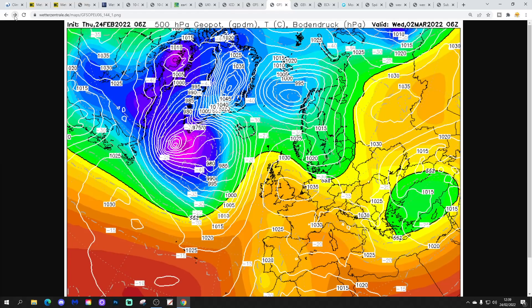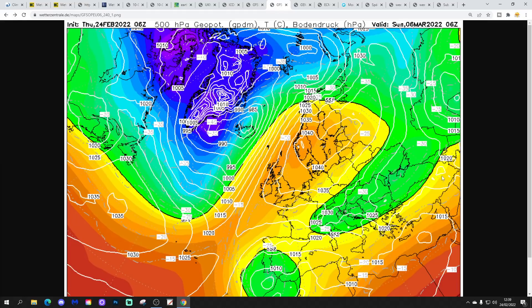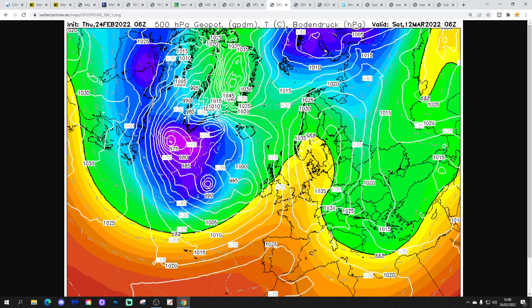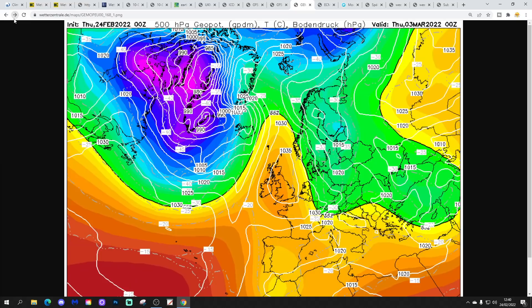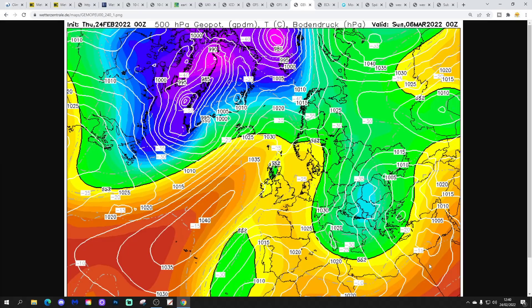Looking at the GFS 6z run: again, high pressure takes over through next week, bringing a lot of dry weather. Up to day 10, high pressure is in over Scandinavia — we're drawing in an easterly wind that's probably going to be quite chilly. In the more extended range, blocking sits to our east and northeast, low pressure is out in the Atlantic, eventually going a little bit milder, but I think there's a lot of frost on offer with the GFS 6z through the first 10 days of March. The GEM model is also looking anti-cyclonic after an unsettled start next week, with high pressure building in, bringing a lot of dry weather and frost overnight.